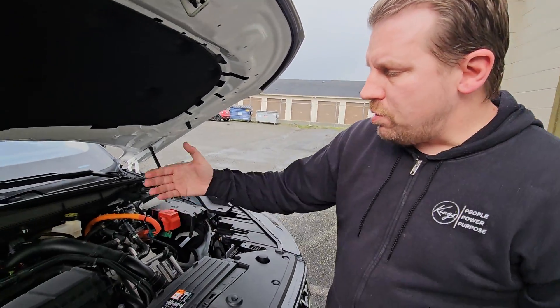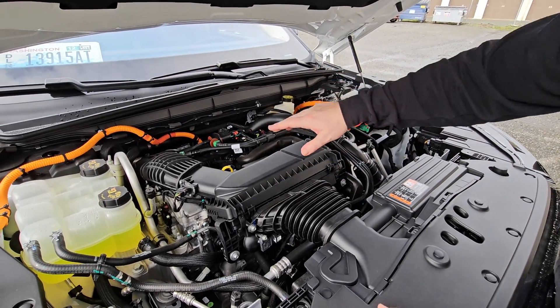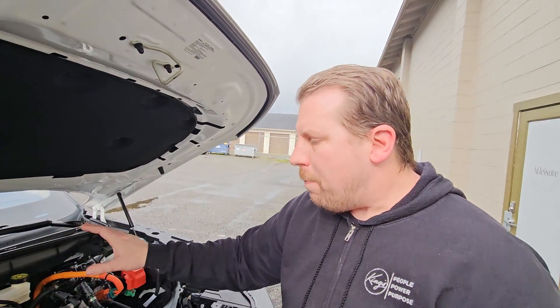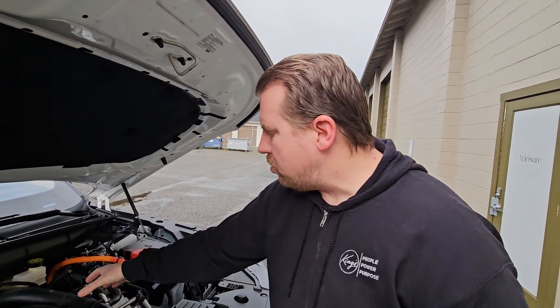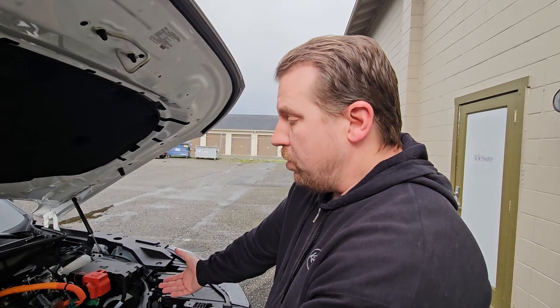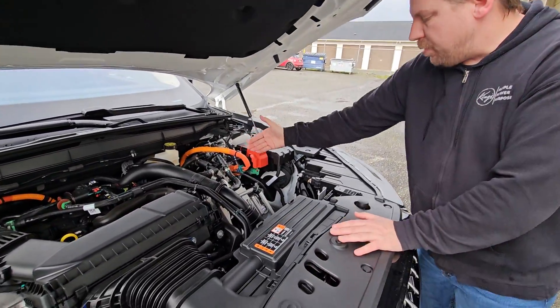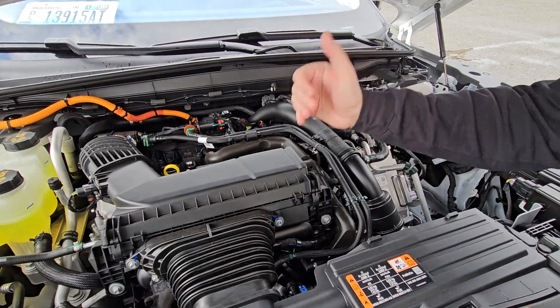This engine has direct and port injection. It also has dual variable valve timing on intake and exhaust. It does not run the Atkinson cycle — it's essentially a standard 2-liter MPC EcoBoost that you find underneath the hood of the Escape, some Lincoln vehicles, and the Corsair. Now they've paired it to this eCVT, which is absolutely amazing. It looks very similar to what I find underneath the hood of my Maverick, except for the turbocharged engine and this HF55 transmission handling the power from the new 2-liter EcoBoost.